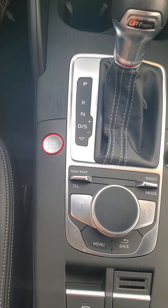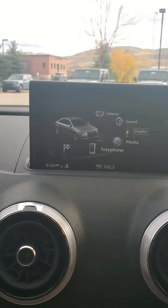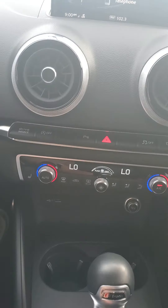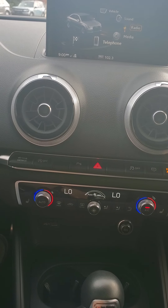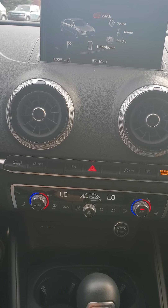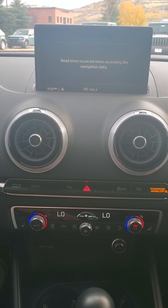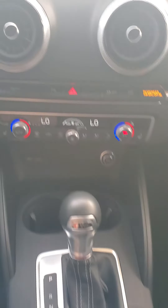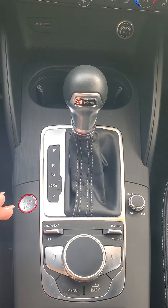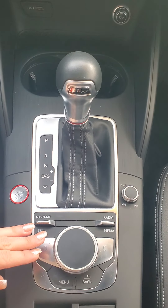That is our push button start. This whole display here controls the display up there, so if I hit menu, it's going to pop up and then you would use your center dial to navigate. I do know it has Sirius XM radio. It also has a bunch of vehicle settings, Bluetooth, and it also has navigation. So that's super interesting in these cars — map, nav map, telephone, radio, and media, so you can just select any of those.